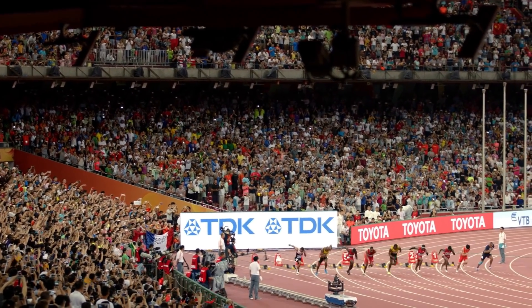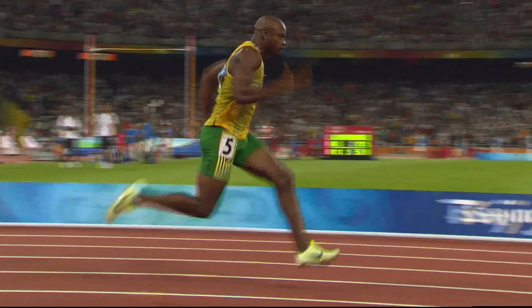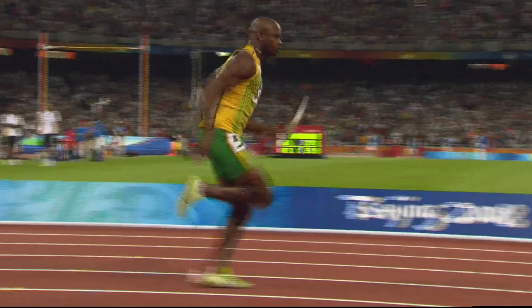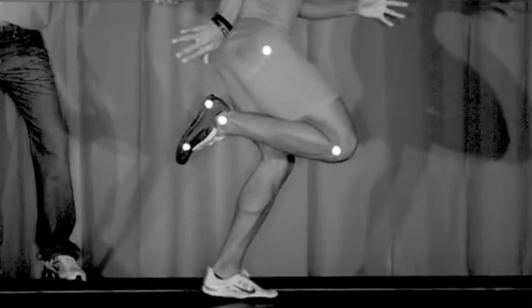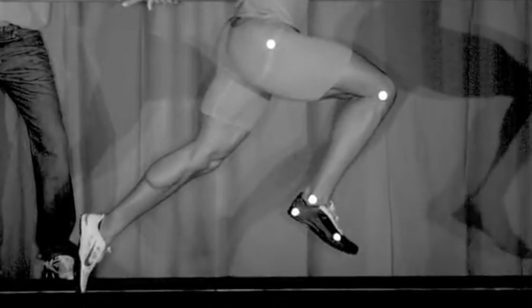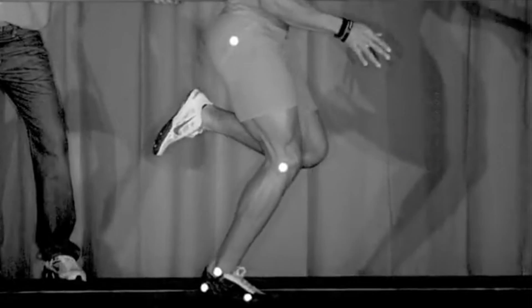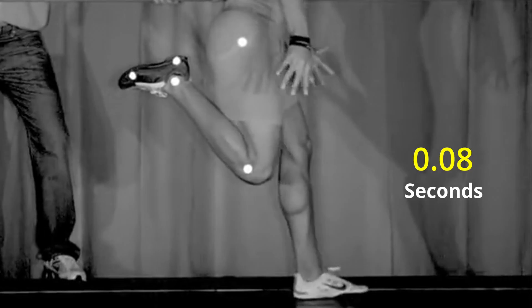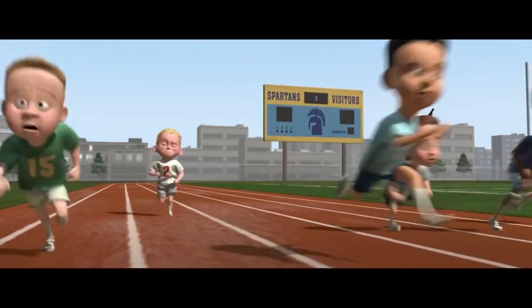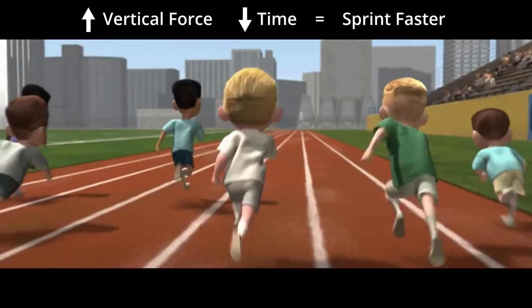To illustrate this point, let's break down the physics of the best sprinters. During the flight phase, gravity accelerates the sprinter downwards. With every step, the sprinter must re-accelerate himself back up. To achieve this, the best sprinters in the world snap their foot as hard and fast as they possibly can to generate around 5 times their body weight in force in 8 hundredths of a second. Five times one's body weight is an enormous amount of force, and 8 hundredths of a second is a tiny amount of time to generate that force. If sprinters were able to generate more vertical force in less time, they would be able to sprint even faster.